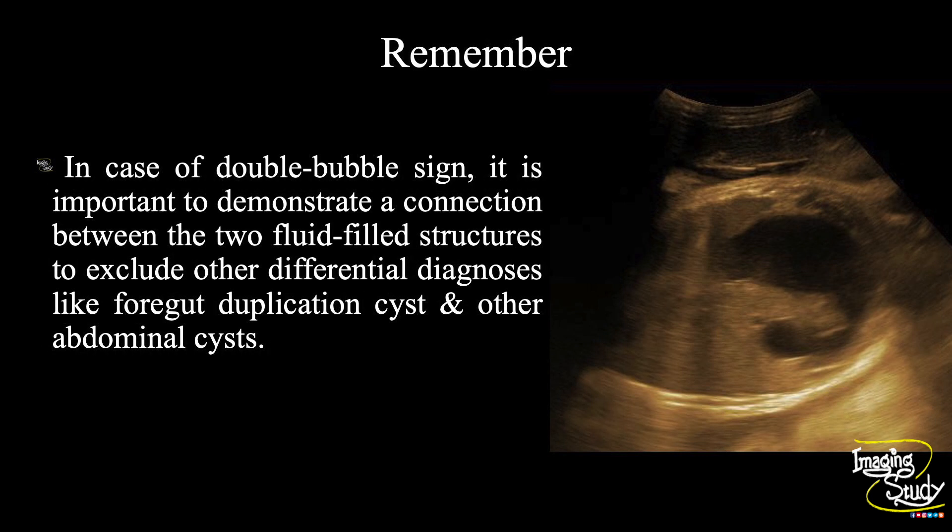The take-home message: in case of double bubble sign, it is very important to demonstrate a connection between the two fluid-filled structures to exclude other differential diagnoses like foregut duplication cysts and any other abdominal cystic lesions.